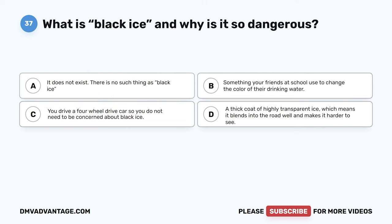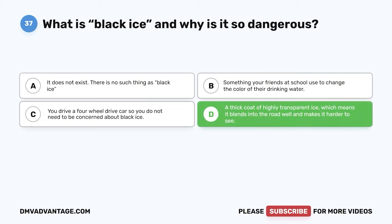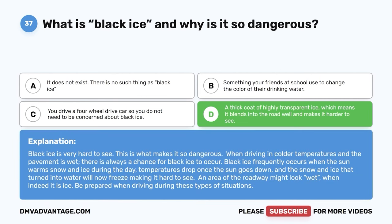Question 37: What is black ice and why is it so dangerous? A: It does not exist. B: Something used to change the color of drinking water. C: You drive a four-wheel-drive car so you don't need to worry about it. D: A thick coat of highly transparent ice that blends into the road, making it harder to see. The correct answer is D. Black ice is very hard to see, which makes it so dangerous. It frequently occurs when sun warms snow and ice during the day, temperatures drop at night, and the melted water refreezes. An area of the roadway might look wet when it is actually ice — be prepared when driving in these conditions.